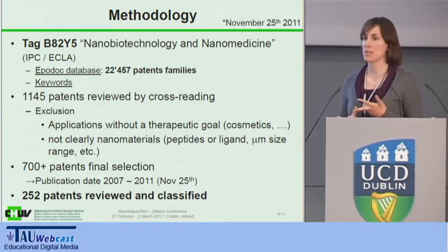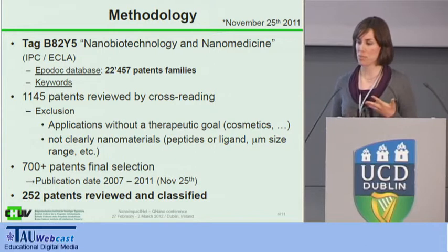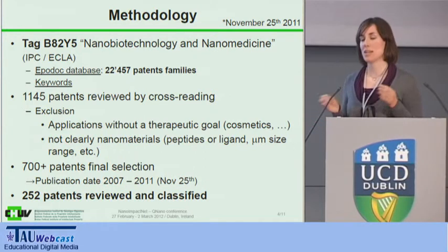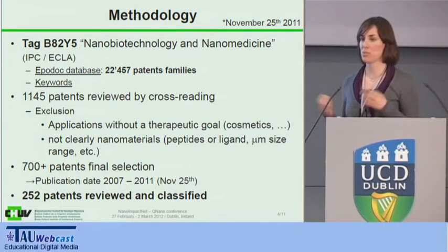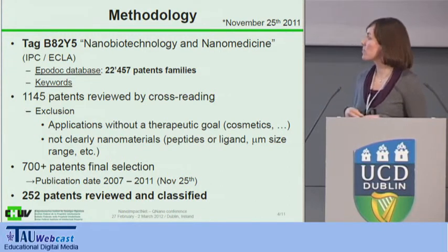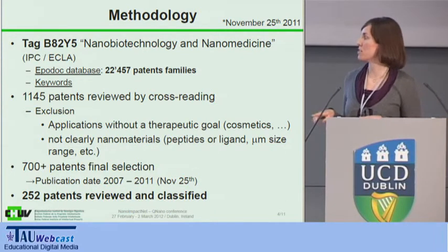We did exclude anything that was not purely therapeutic — so we didn't look at cosmetics, for example. To have a sort of definition, we excluded everything that was microsize or not clearly a nanoparticle, such as peptides or ligands that could use a nanoparticle as an example of carrier but where that wasn't the focus. Finally, we looked at only published data from 2007 to 2011, and we reviewed over 250 patents.